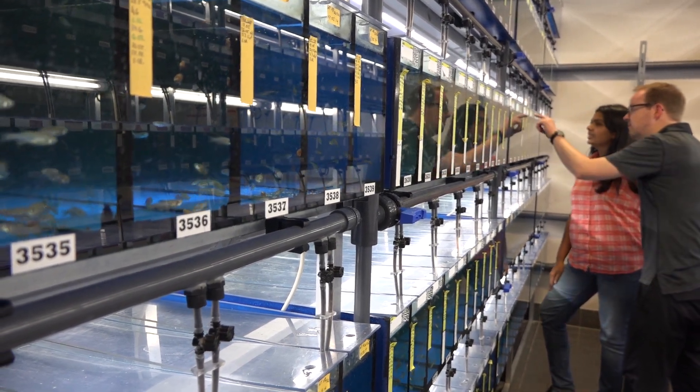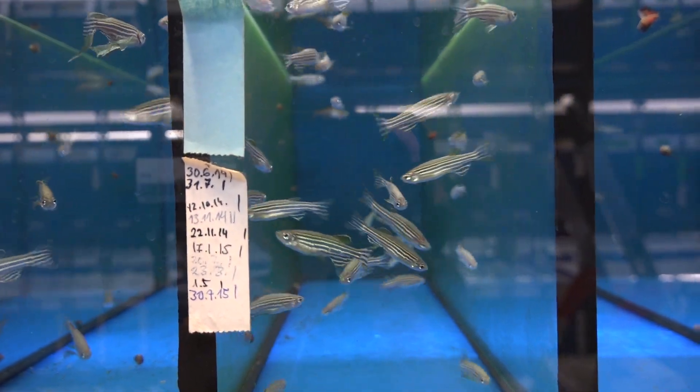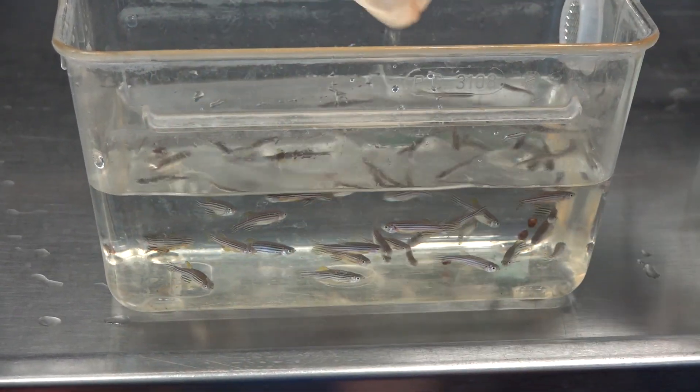Nowadays, for an experiment to work to the extent we need it for our analysis, we need to optimize all aspects of an experiment. And that includes sample preparation all the way to the data analysis.